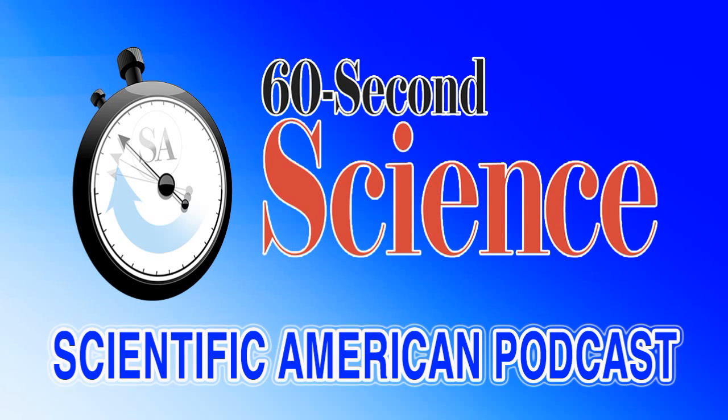This is Scientific American's 60-Second Science. I'm Christopher Intagliata. Honeybee stings are painful, but they're also fragrant. If a beekeeper gets some stings from honeybees, it smells like banana. Dr. Steven Duttrell, a plant ecologist at the University of Salzburg in Austria.